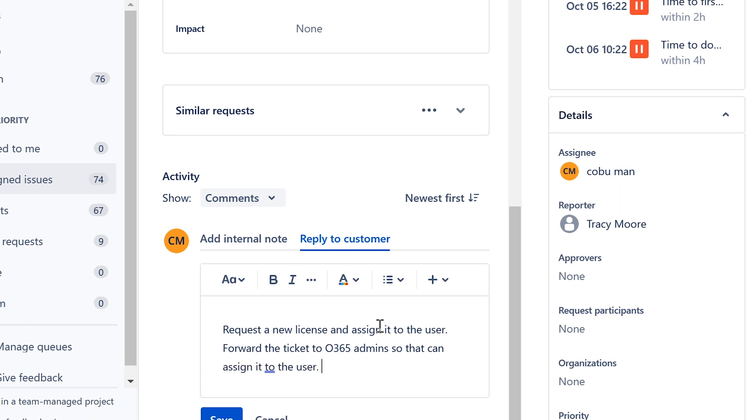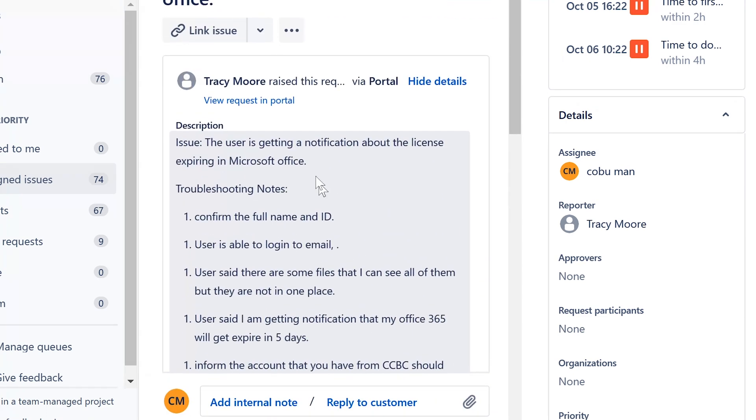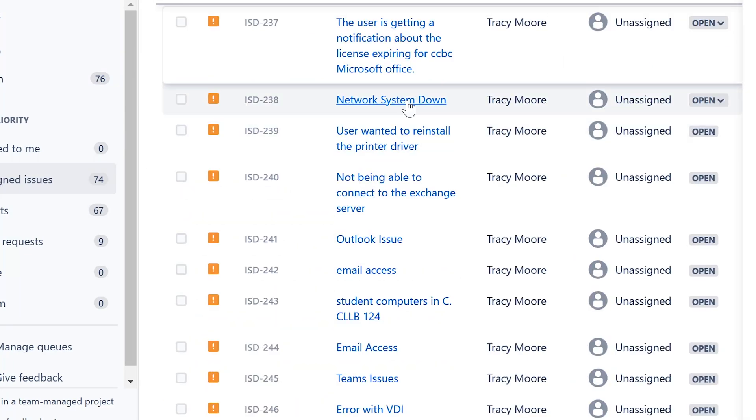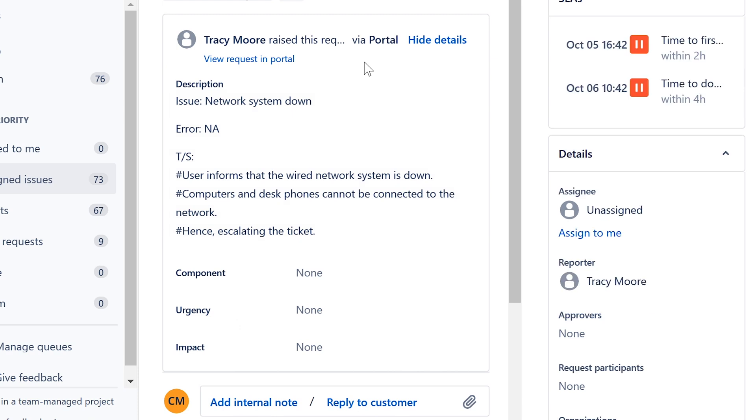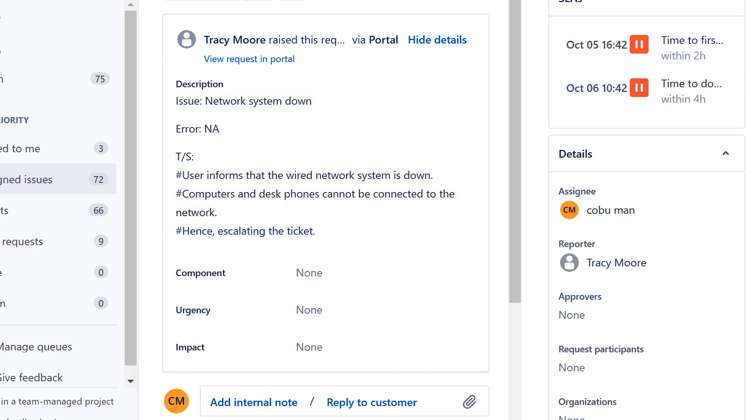I have videos on Office 365 that show you how to do this. If you don't have access, forward it to the people who can handle it. There might be a process of manager approval or payment involved, but they simply need a new license.